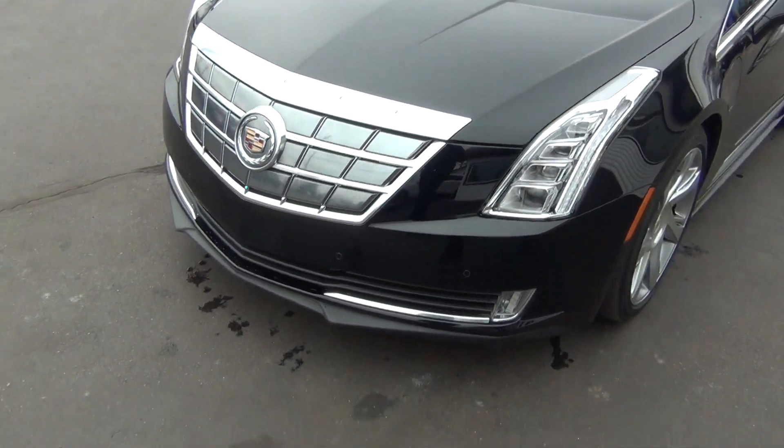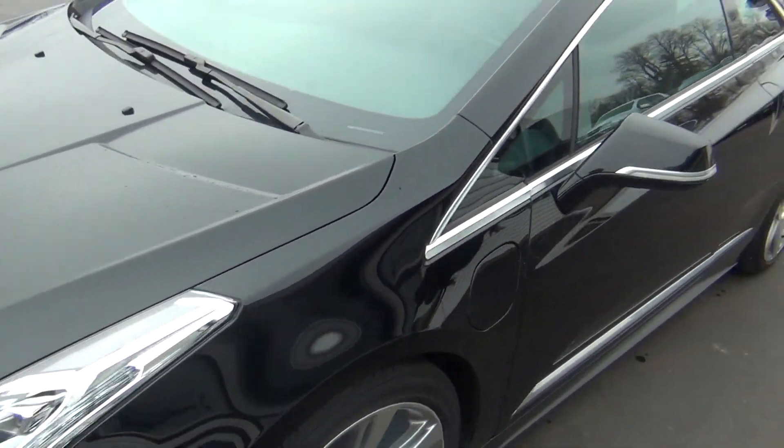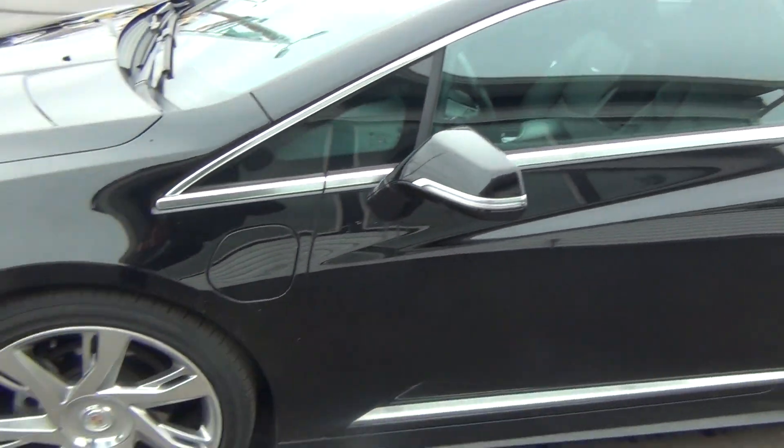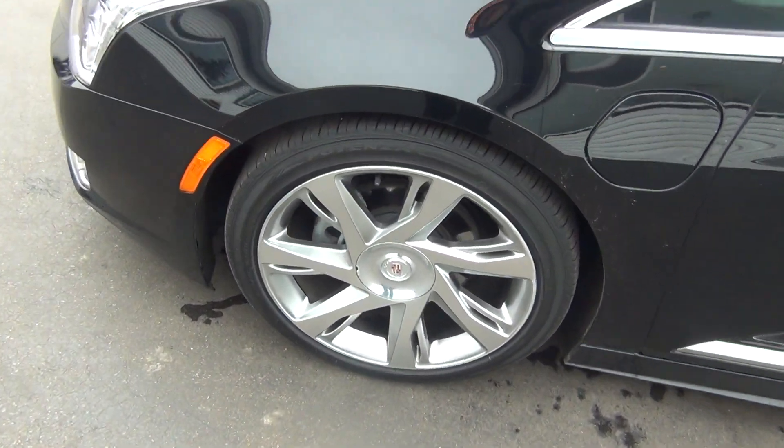As you can see, you've got your HID headlights, front fog lights, and front sensors. There are no major rock chips, dents, dings, scratches, nicks, or blemishes anywhere. Even the wheels are in excellent shape — no curbing on the rims and no road rash.